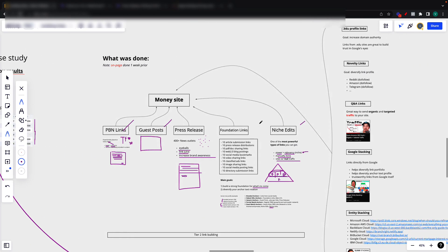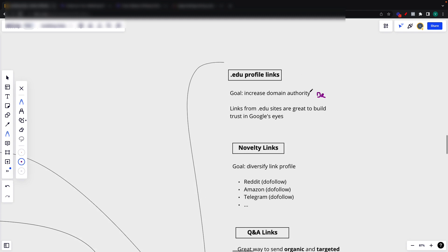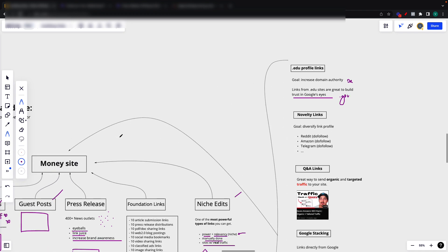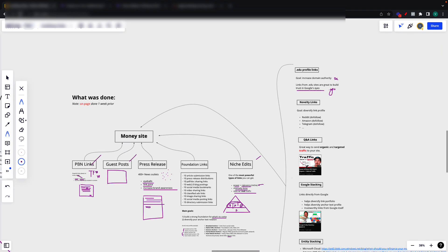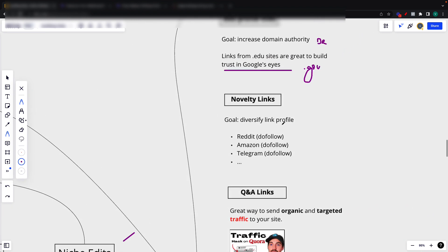After all of this was done, we went and did some EDU profile links. The goal with this was to increase DR — domain authority or DR if you measure it in Ahrefs. Links from EDU sites are great to build trust in Google's eyes. This is a step I've been doing for years and it works. I also do some .gov links included in here, though these are a bit harder to get. All of it points towards the money site.